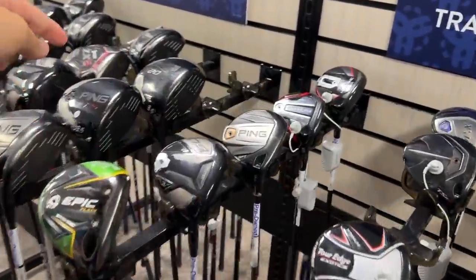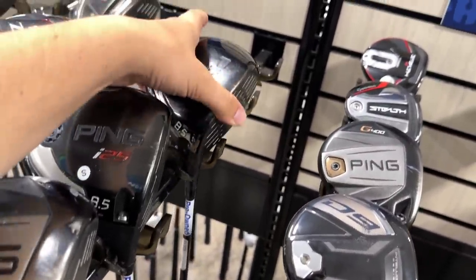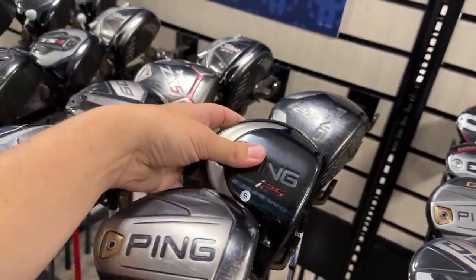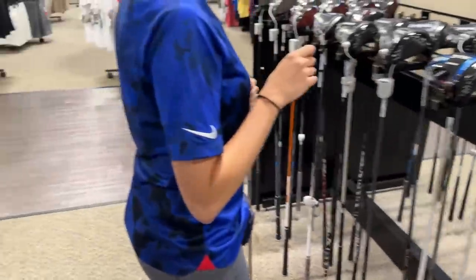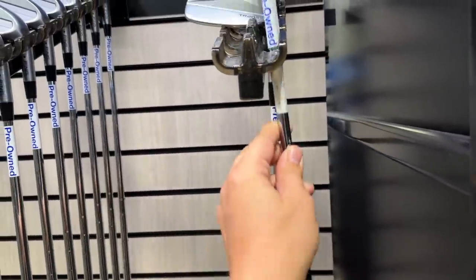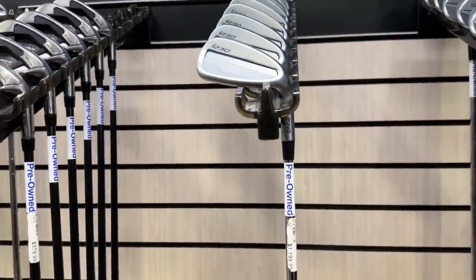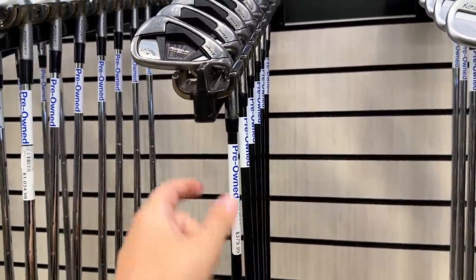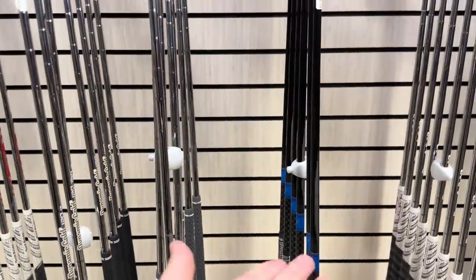We've got a Ping I-25 going for $26 — that is kind of crazy. Another Ping I-25 going for $59. The TR-22 irons are going for $559 — those are very commonly faked, so be sure you're buying from a reputable spot. Got the I-230s going for $1,200. The Rogue ST Max's at $380 have been here for a really long time — not a hot seller. They've got the 10-size shafts in there too, which is kind of crazy.